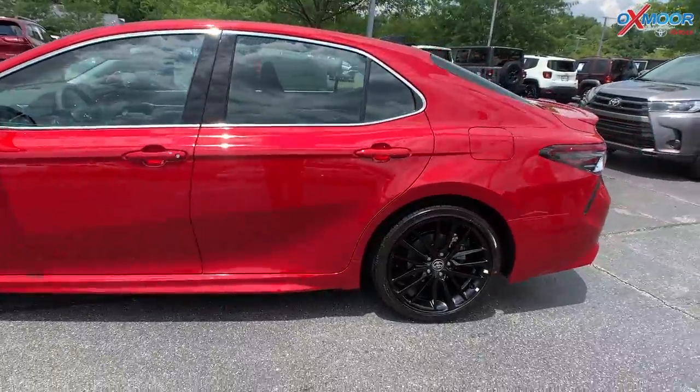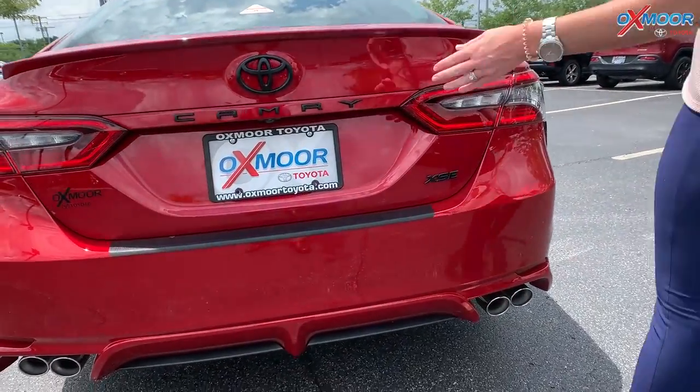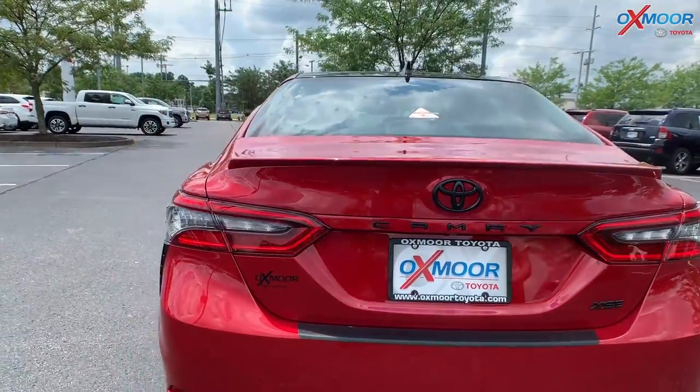Moving on to the back of the vehicle — like I said, you have the sport edition, so you're going to have the black emblems right here. You're going to have a dual exhaust. Overall, just a beautiful vehicle.